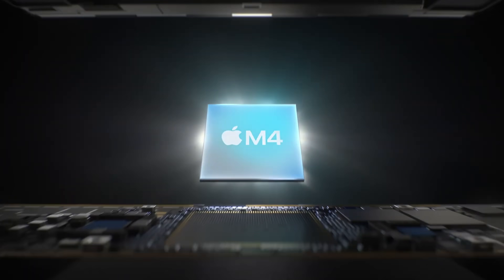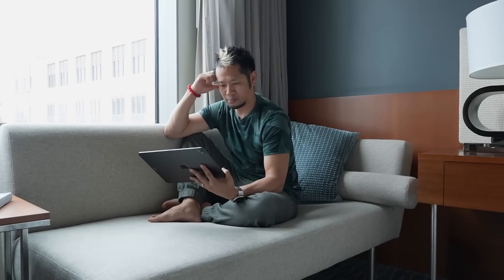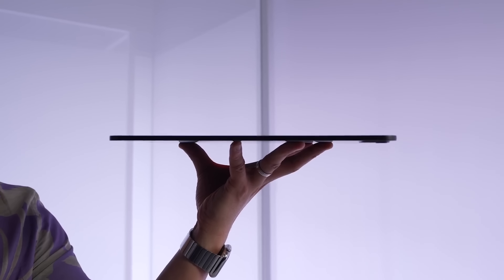This 14-inch MacBook Pro will come with the anticipated M4 chip — the first time on a Mac — with a 10-core CPU, compared to the current M3 chip that has an 8-core CPU. The M4 chip in the iPad Pro announced in May had up to a 10-core CPU option and up to 25% faster performance than the M3 chip.